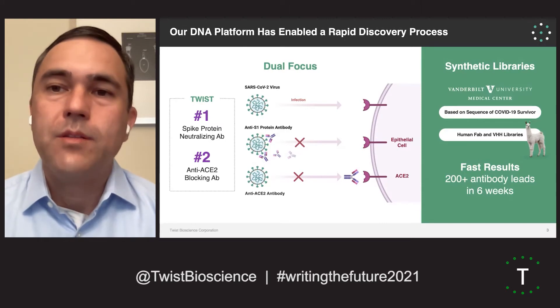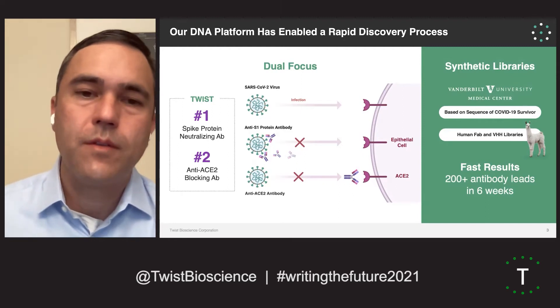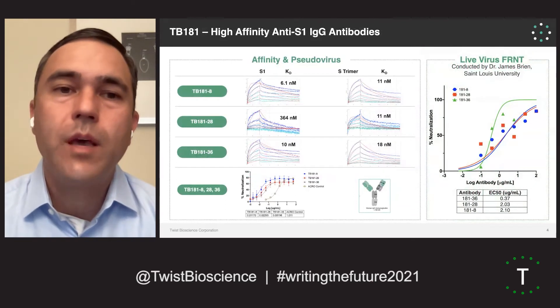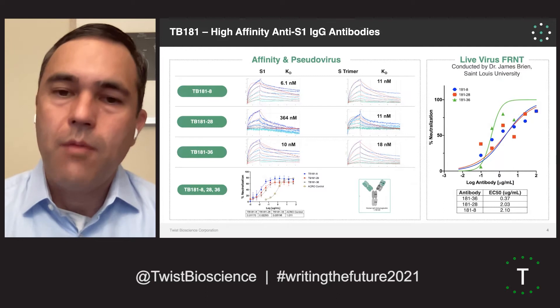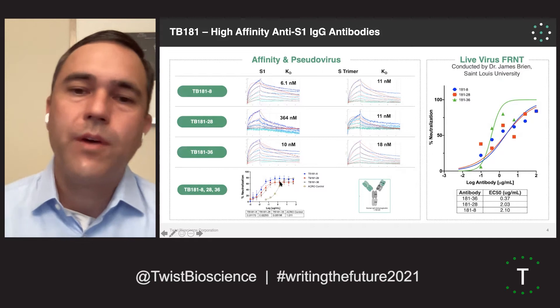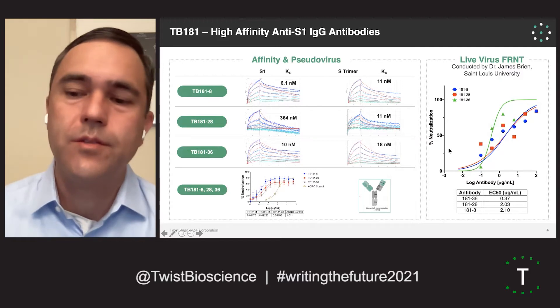We were able to generate these antibodies in a very short period of time — over 200 different antibody leads in under six weeks. These are the IgGs discovered through the Vanderbilt collaboration. They have double-digit nanomolar affinity to the spike monomer or the spike trimer. Because they don't actually compete with the ACE2-S1 interaction, they don't need to be super high affinity. These antibodies show really nice pseudovirus neutralization and also potent live virus neutralization against SARS-CoV-2.